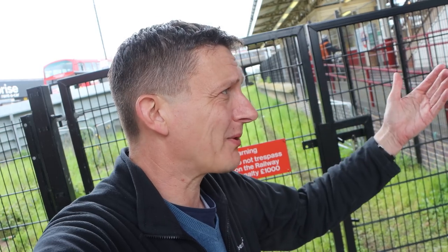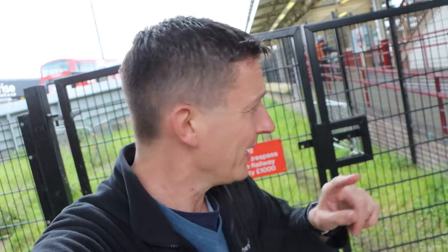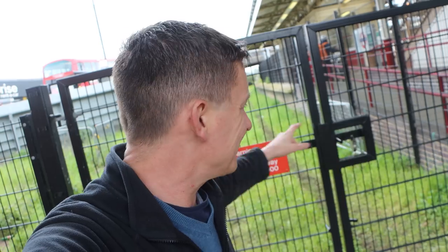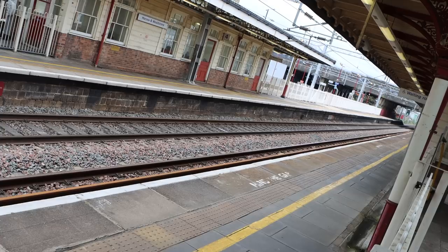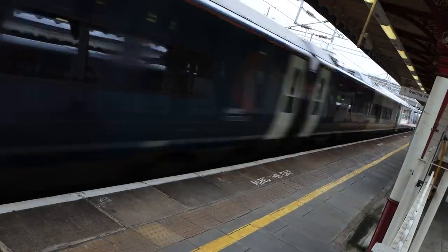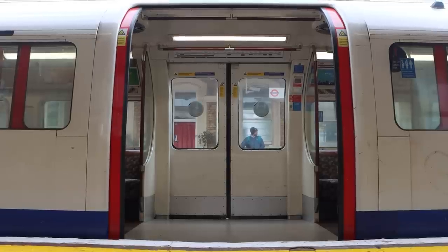Up here at zone 5, Harrow & Wealdstone has lifts — a rare thing for the Bakerloo line — and step-free access, because it is also a national rail station. There are six platforms with lifts to all of them. Walking from the ticket office down the corridor, you pass the old abandoned platform that used to go to Belmont and Stanmore — there's a link to that Lost Railways of London video in the corner. One final moment to admire the juxtaposition of fast Pendolinos versus the 50-year-old Bakerloo line stock.